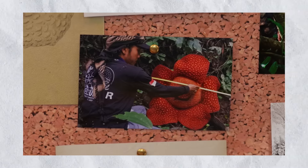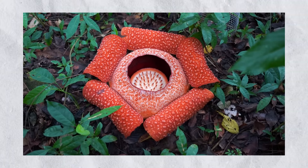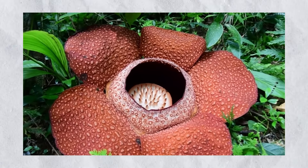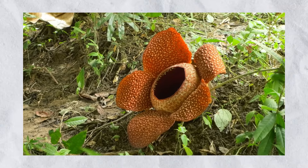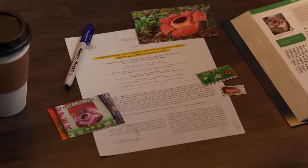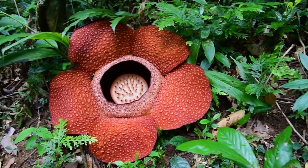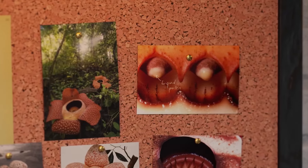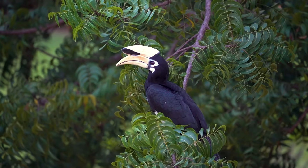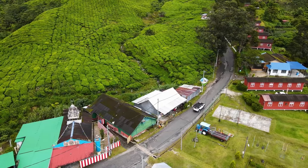The current record for the Rafflesia bloom is 107 centimeters in diameter, and it can weigh up to 10 kilograms. This plant is rare because it is often collected illegally for use in traditional medicines to treat injuries and infertility. The Rafflesia flowers for only three to five days, so catching them in full bloom requires being in the right place at the right time. Alongside the Rafflesia, the Highlands are home to incredible animals — sightings of tigers and clouded leopards have been reported.